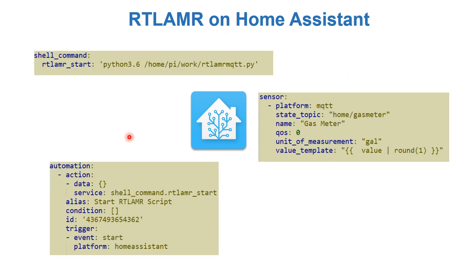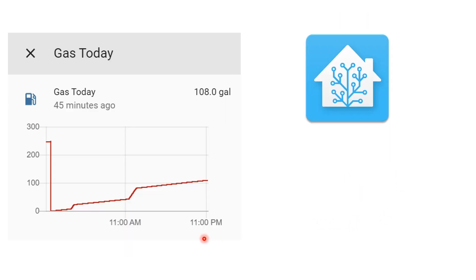We love MQTT because MQTT messages can be intercepted in Home Assistant. All we have to do is have a shell command that starts the script, an automation that runs every time Home Assistant starts to trigger that shell command, and a sensor that subscribes to the MQTT topic that the Python script keeps sending information to.